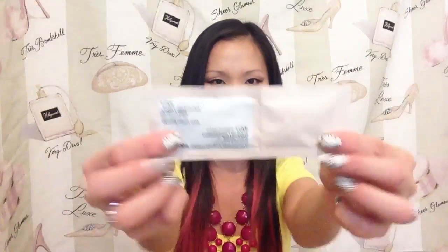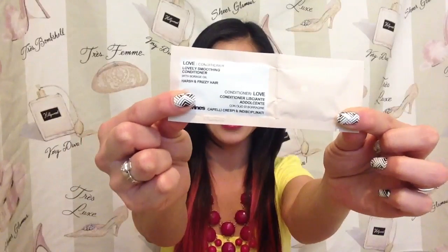Looks like we have a companion to the shampoo here. This is a little packet of the Love Lovely Smoothing Conditioner. This has borage oil in it — I don't know what that is. This is supposed to be a rich, aromatic conditioner and that borage oil is supposed to be super moisturizing, so this is for harsh and frizzy hair. I kind of wonder why they would send you a sample of the shampoo like this and then send you the conditioner like this, but maybe I'm just thinking about that too much.